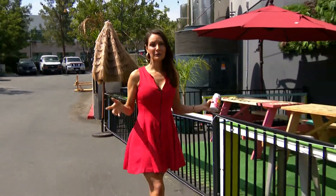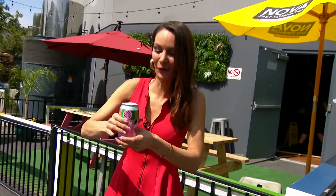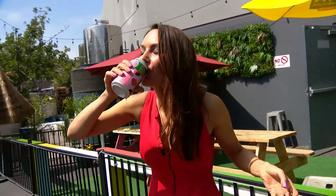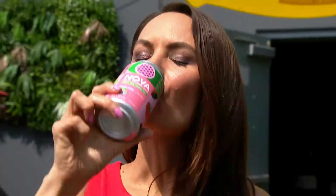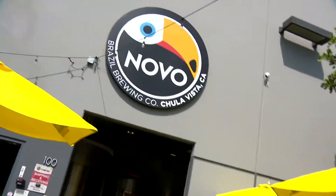Listen, I may have 99 problems, but let me tell you this, a booch ain't one. So today I'm chillin' with my scobies over at Novo Brazil Brewing Company in Chula Vista, where they're fermenting tea to get you tipsy.